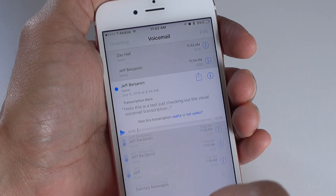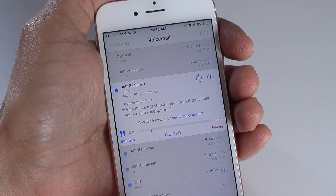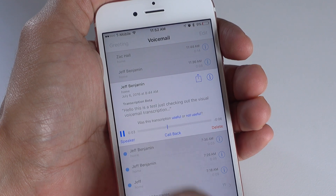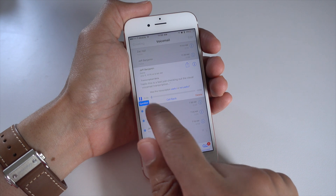Now it's not perfect, as it is beta, as it states here — transcription beta — but it is pretty handy to have, especially if the person on the other end talks fairly clearly, you're going to be able to make that out pretty well.